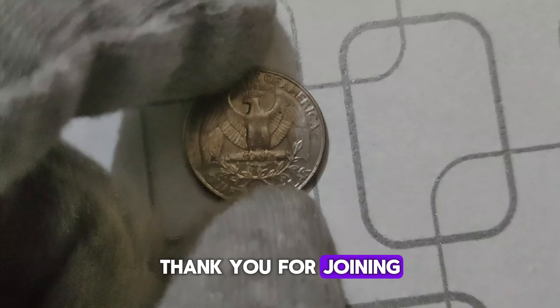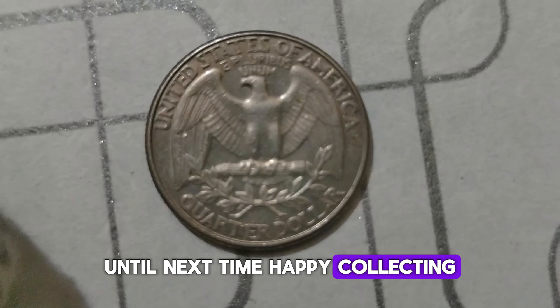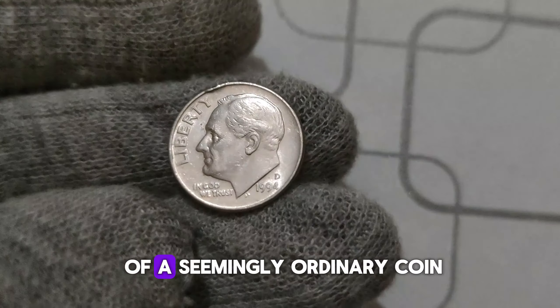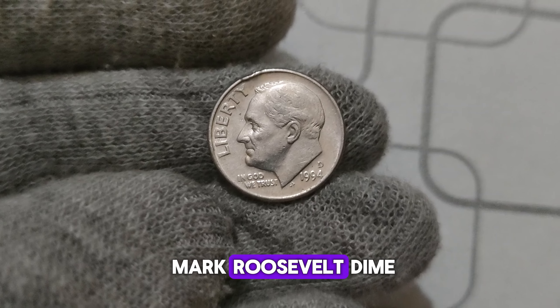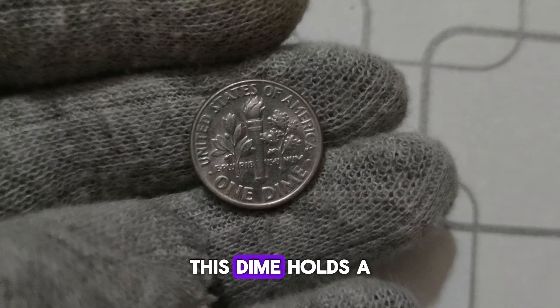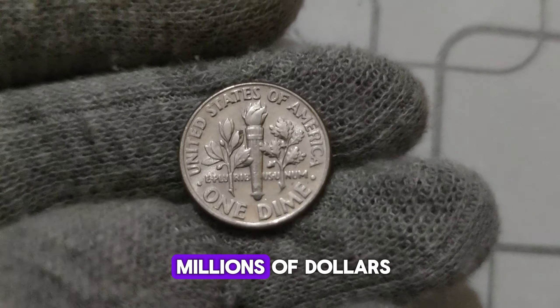Thank you for joining me on this numismatic adventure. Today we're delving into the fascinating history and astonishing value of a seemingly ordinary coin — the 1994 D. Mint Mark Roosevelt dime. While it may appear unassuming at first glance, this dime holds a remarkable story that spans decades and can fetch a value of up to millions of dollars.